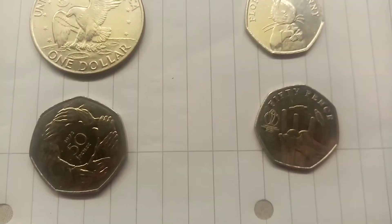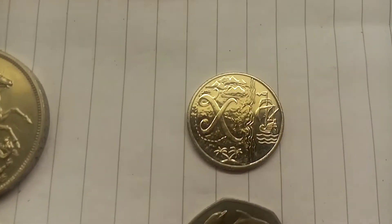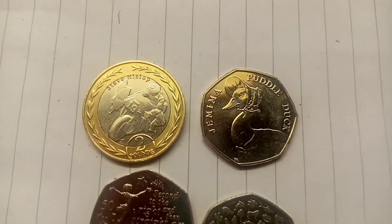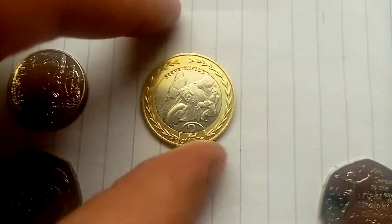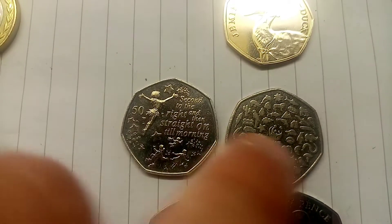We need to quickly look to see which coins won the last head to head and then we'll move on to the next one. This one has been called early because one of the coins got 10 ahead — that's what we always do if one of them gets a significant lead, we call it early. So it's Steve Hislop £2 versus the Jemima Puddleduck, and the Steve Hislop has flown through to round number 2.